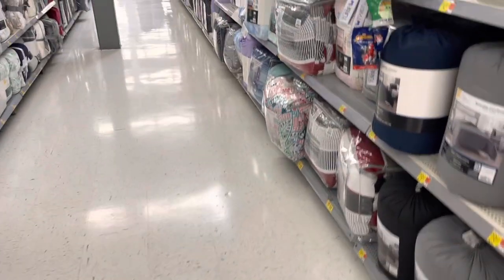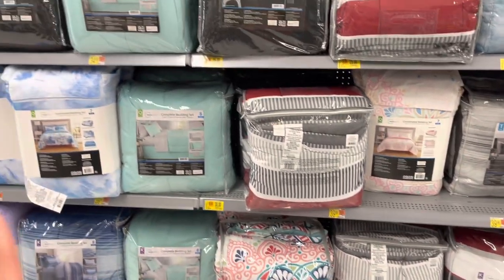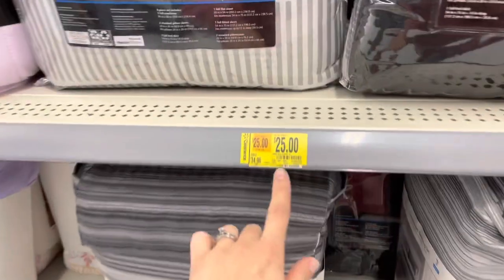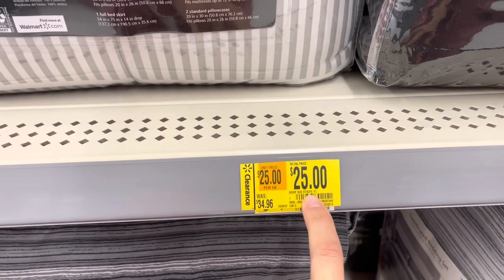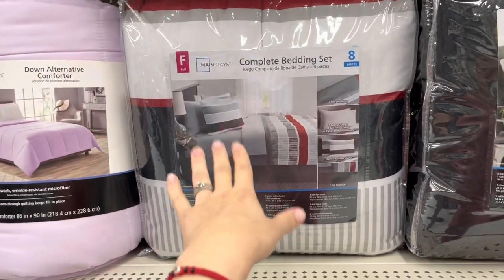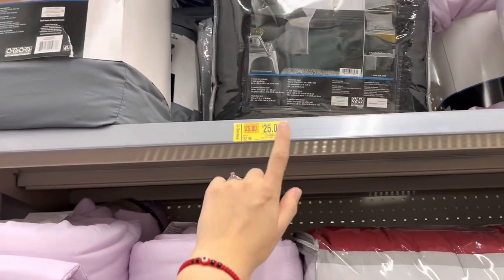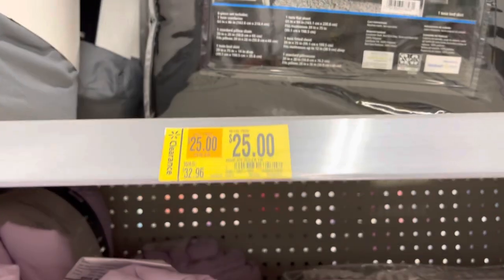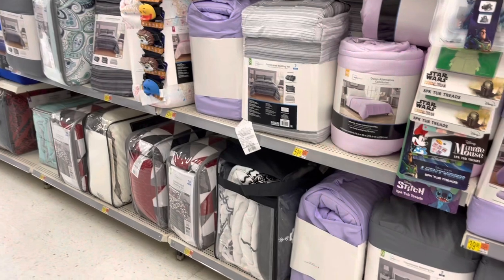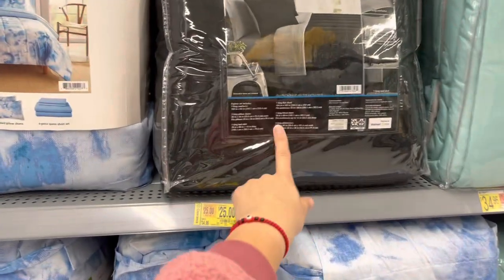Before we go to the quilted ones, they have comforters on clearance down to $25 or $30 depending on size. This full-size Mainstay comforter is $25, down from $34. They also have a black one for $25 in twin size, and the king size is also $25.